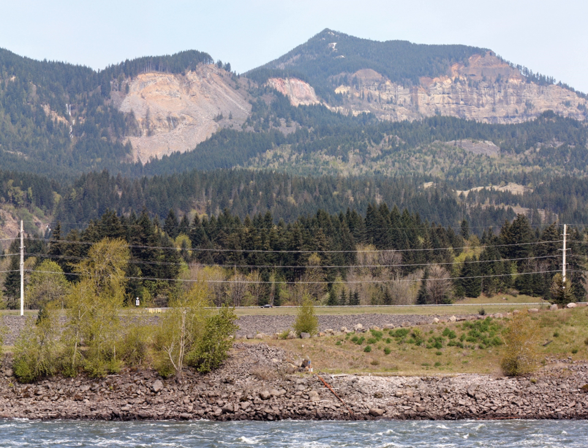The largest and most studied landslide is known as the Bonneville Slide, which created the Bridge of the Gods and Cascade Rapids. The topography of the landslide complex is uneven with roughly rolling hills and abrupt slopes.